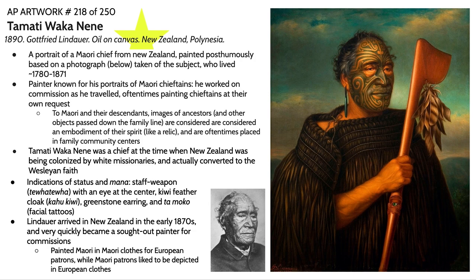These images are oftentimes placed in family community centers, where they are wept over, celebrated, and meals are had around the portrait. It's as if a part of their spirit — a part of their mana — is still residing within that artwork.